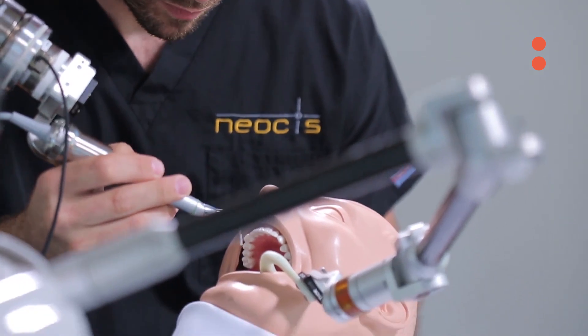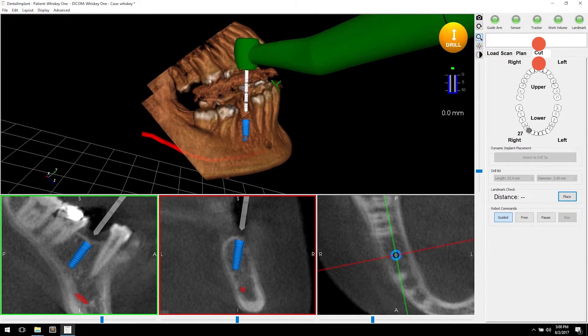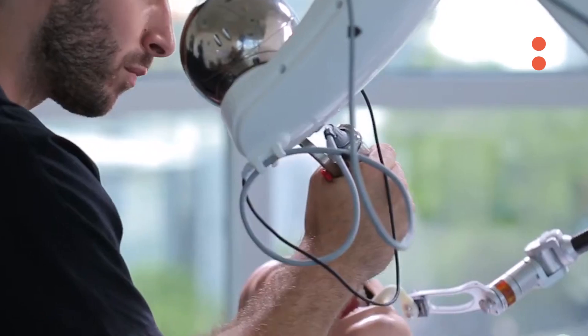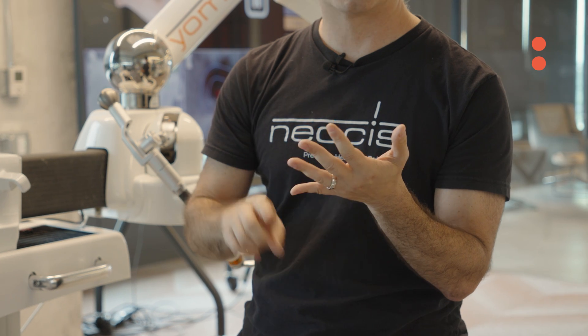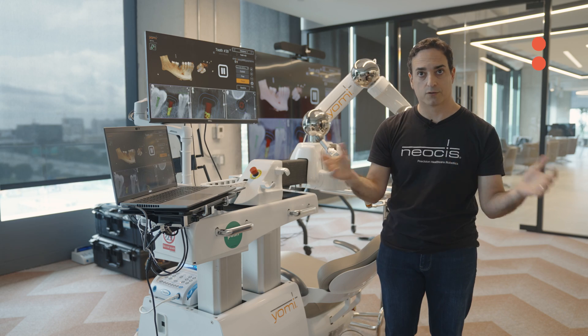Using the robot, you get to plan everything off that 3D image and take that great information into the operatory with you. The whole procedure becomes faster, more accurate, and easier workflow.